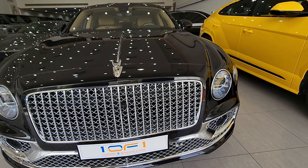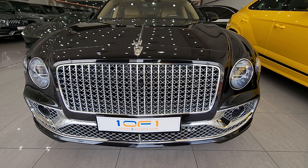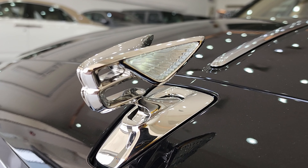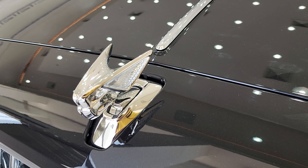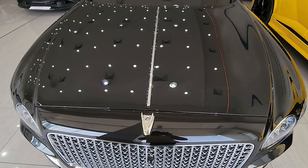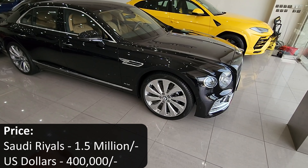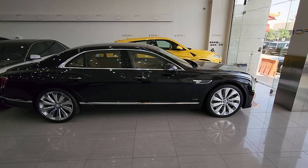As standard the grille mesh parts are blacked out, but this model has the extra chrome option added. You can black out the chrome if you prefer, but for the W12 model the chrome suits the luxury character better — the blacked-out package looks better on the V8. You also have the illuminated Flying B here, which retracts electrically. Moving up to the hood, there's a chrome strip running down the middle.